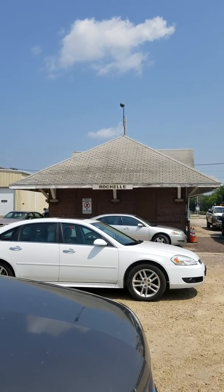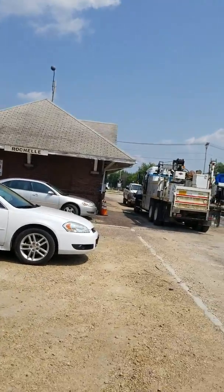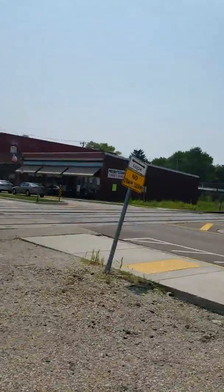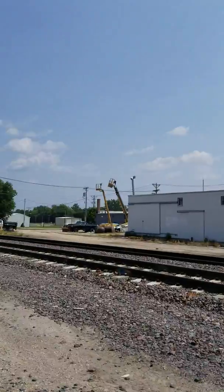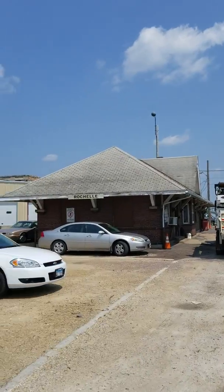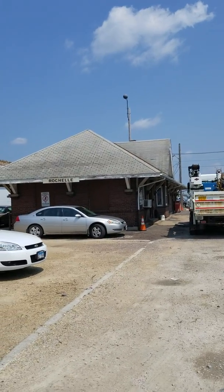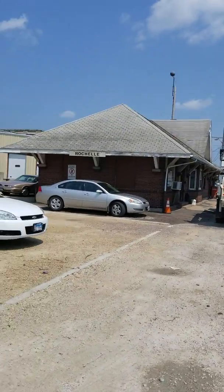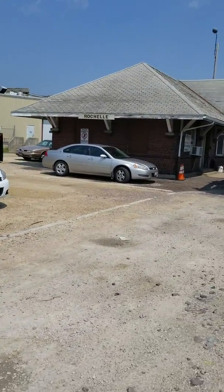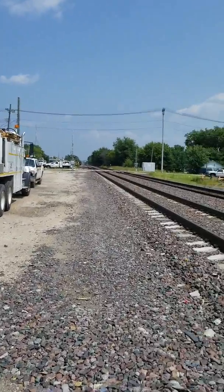We are in lovely Rochelle, Illinois. This is the UP line, this is the old Union Pacific Depot. As you can see, it hasn't been a depot for a long time — it's a parking area and probably storage for the town inside. This is still the main line here.